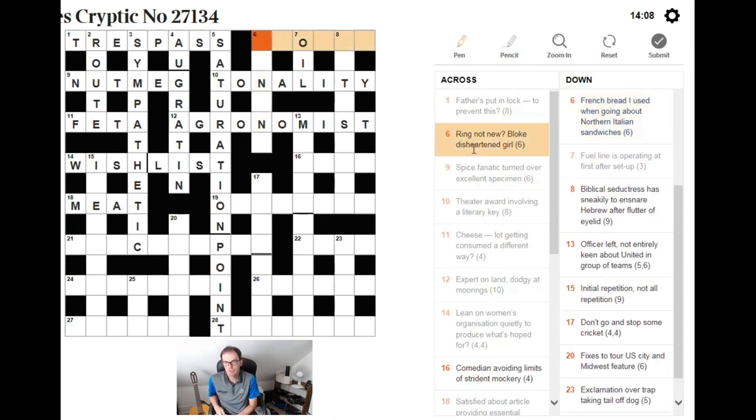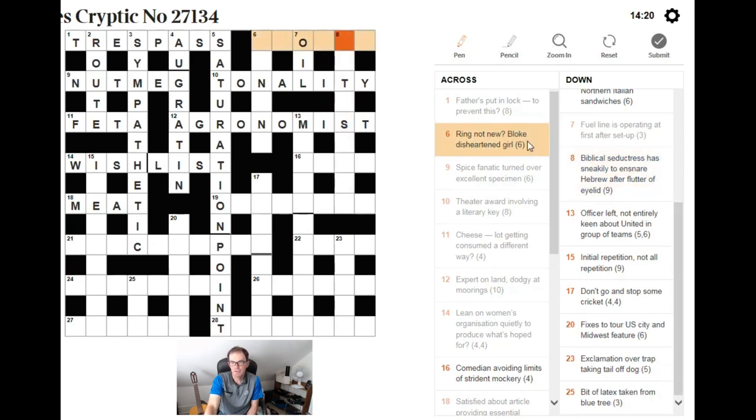Sort of this ring not new — bloke disheartened — girl. To solve this, focus on 'bloke disheartened': remove the heart of BLOKE and you get B and E. If BE goes at the end, that tells us the definition is GIRL. So I'm looking for a girl's name fitting that pattern — it must be PHOEBE. And now we can see what 'ring not new' means: PHONE without the N, since N can abbreviate 'new.'